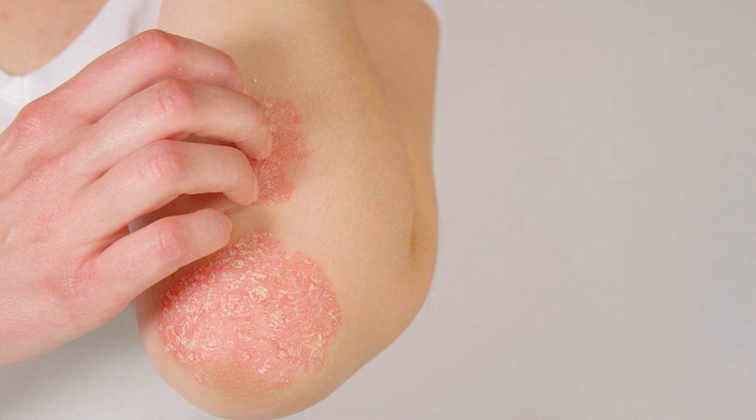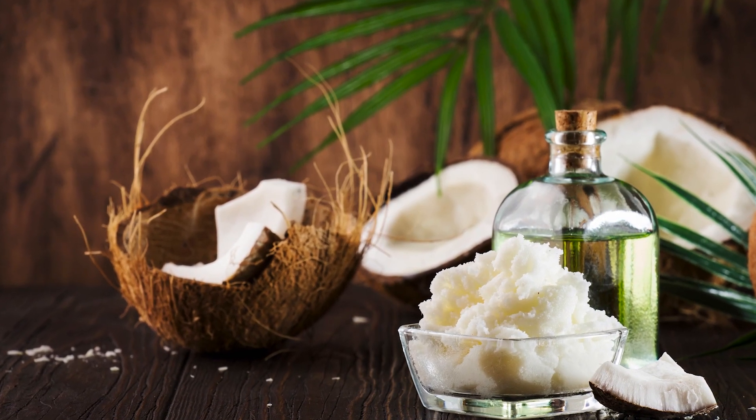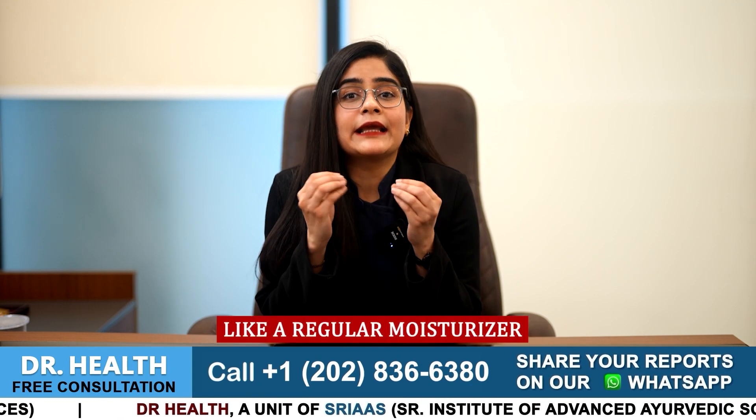Number 1, if you are experiencing itching, dryness or pain associated with psoriasis then you can apply camphor mixed with coconut oil. The benefit of this mixture is that it helps to lock moisturization and hydration on your skin and does not increase psoriasis-related problems like itching, dryness and pain. You can apply it daily like a regular moisturizer.